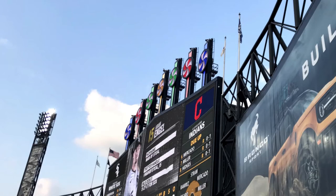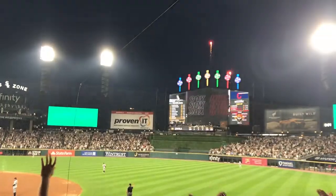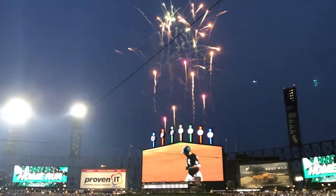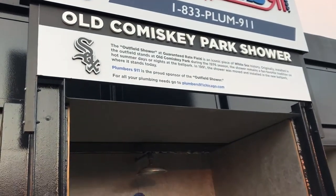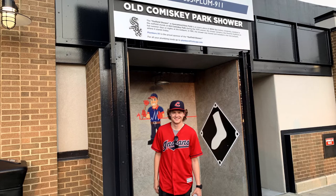The massive scoreboard in center field is topped with seven pinwheels. These are to pay homage to the original pinwheels put up in 1960, which was baseball's first exploding scoreboard. The pinwheels would rotate every time the White Sox hit a home run, and they still carry on that tradition today with the modern pinwheels.